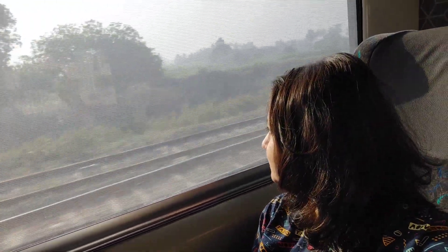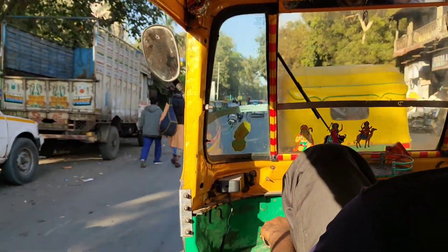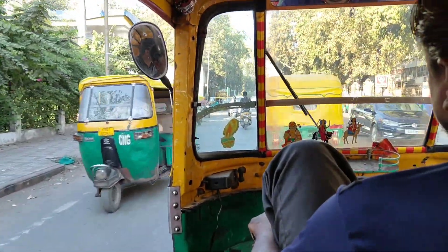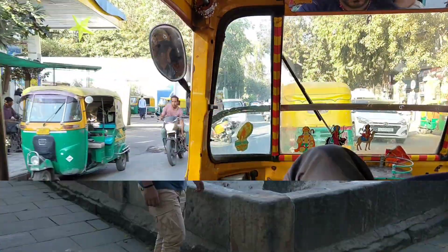We are about to reach Ahmedabad. After hotel check-in, we had a soothing nap and later hopped on a rickshaw to visit Bayi Harirni Vav, which is an ancient step well.